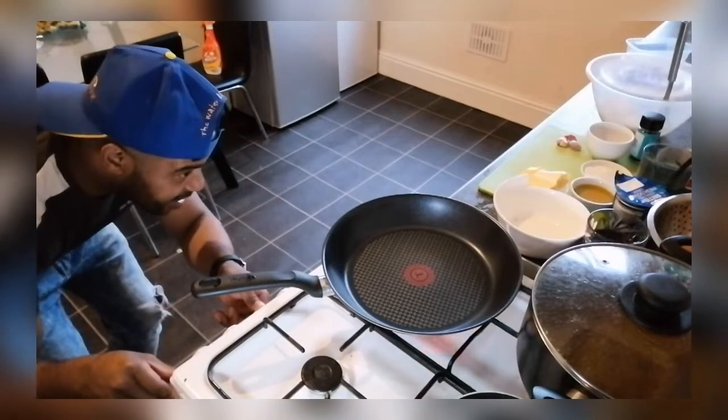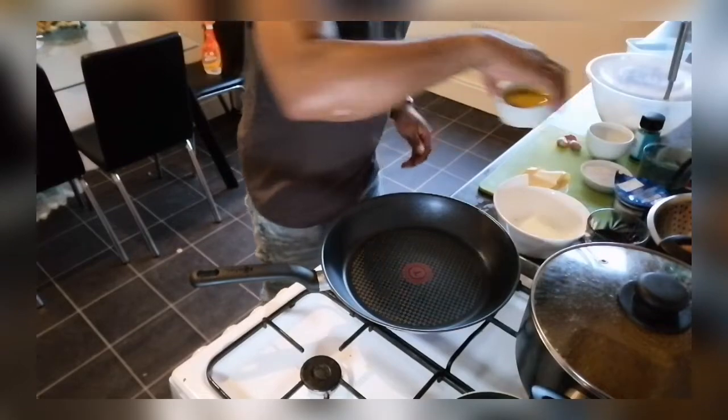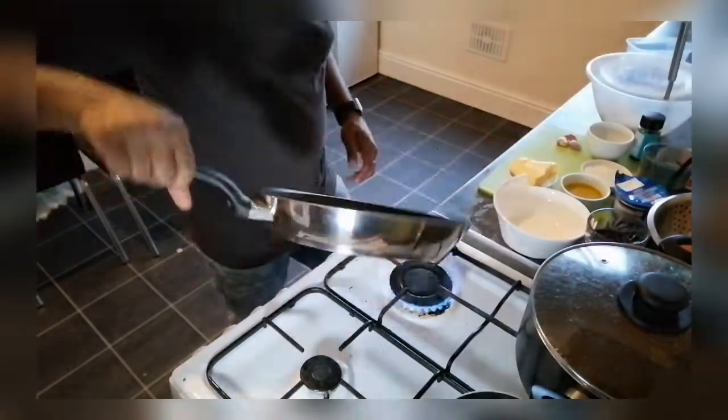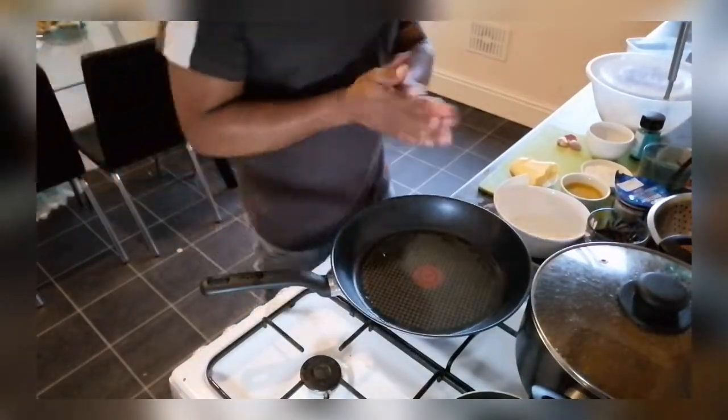Nice steak. Beautiful. So what we're going to do — I'm just going to add some olive oil, a little olive oil in there. I've already put some on the steak already. Let's just hold this pan up and get a bit more heat going.